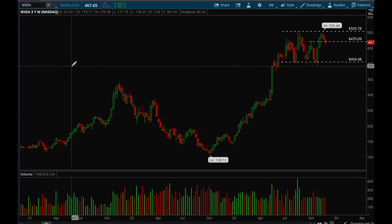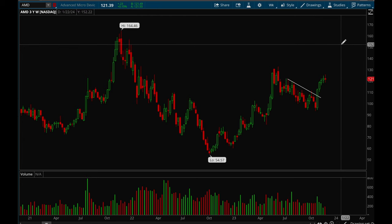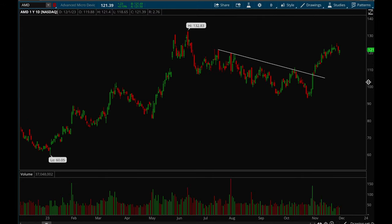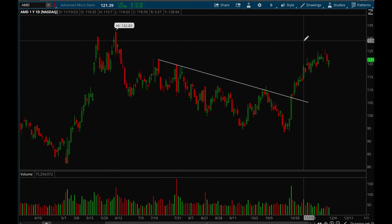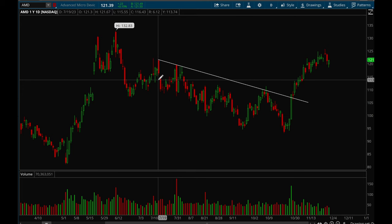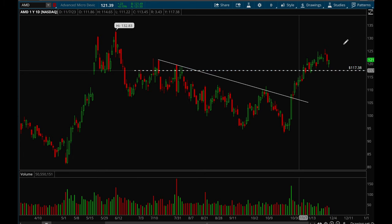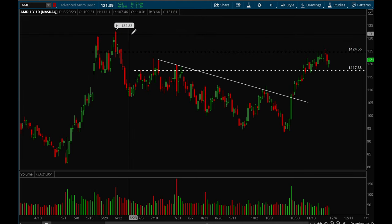Next up, AMD. AMD had a very nice rally off the lows. On the daily chart it's an incredibly strong rally and now it's starting to consolidate, with some support around the 117 level — if it gets down there that could be a good area to buy the dip. If it can take out that 125 resistance level it would have room to make new 52-week highs. Really good action on AMD.